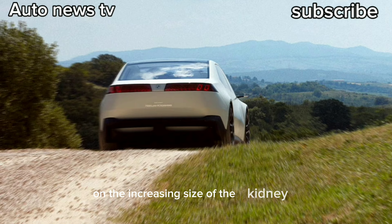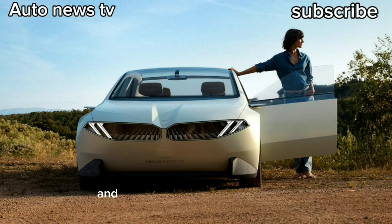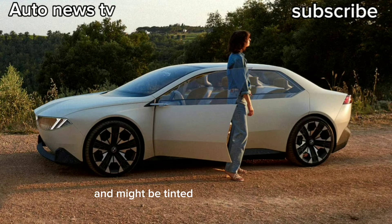Hampf says it is not a response to pushback on the increasing size of the kidney grilles adorning various contemporary BMWs — it was just time to take a big step in another direction. Front double headlights are integrated with the kidneys and create more room for sensors. The concept has cameras for side mirrors and no door handles — sensors open the doors. The glass roof extends the length of the vehicle and may be tinted for integrated shading. The charging port is on the rear quarter panel on the driver's side.